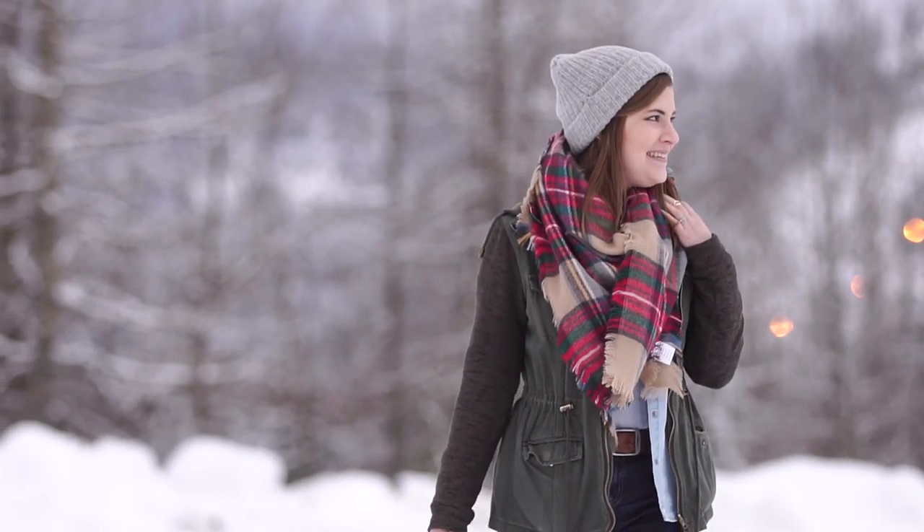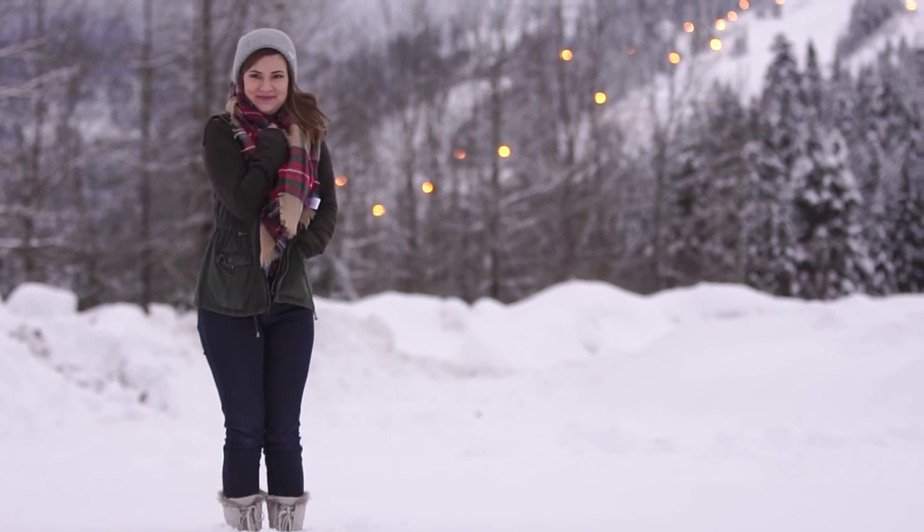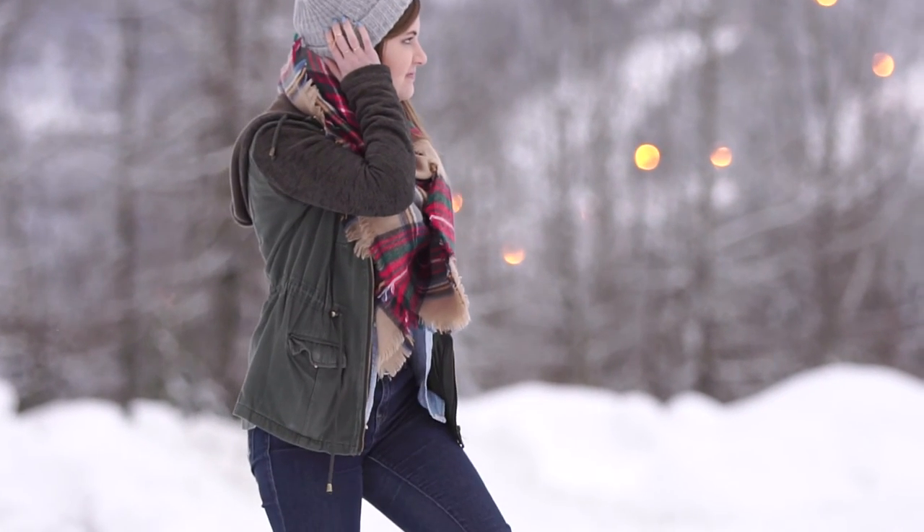If you like this outfit give it a thumbs up and make sure you're subscribed to see more outfits in the future. Thanks so much for watching and we'll chat again soon.